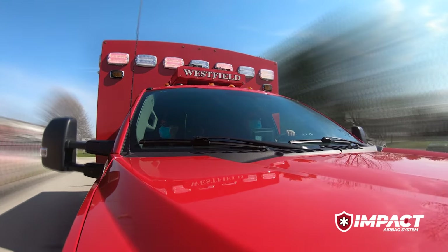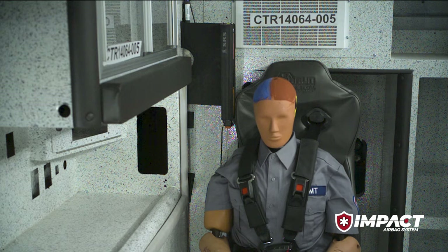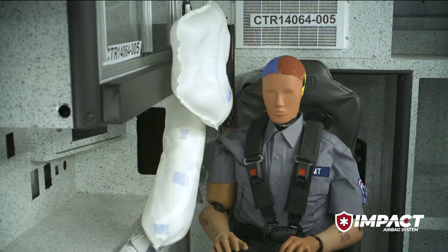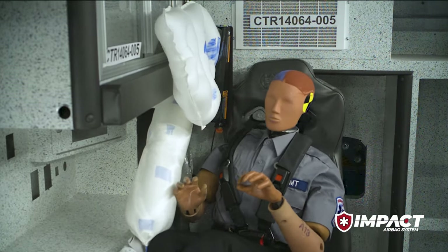Now Braun Ambulance announces another safety advancement around occupant protection. Introducing Braun's Impact airbag system with Roltec — an option designed to protect EMTs in every seating position.